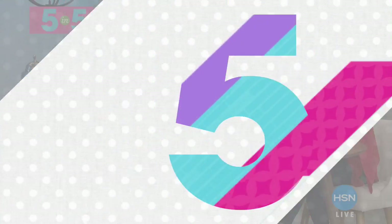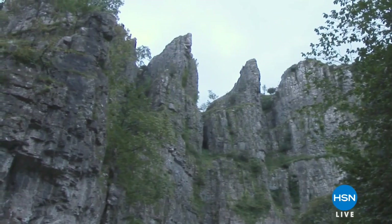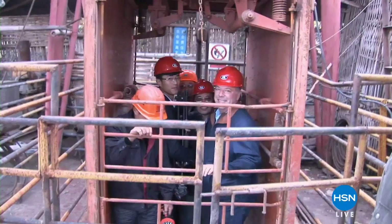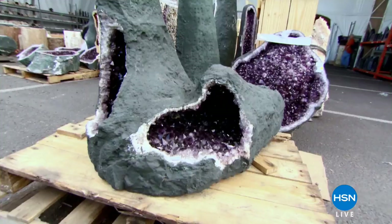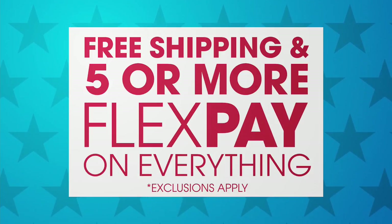It's the final day of Jay King's visit on this Memorial Day weekend. Jay is known for bringing rare, unusual, and exotic gemstones — some from his personal collection — all set in solid sterling silver. Callers are welcome to share testimonials.